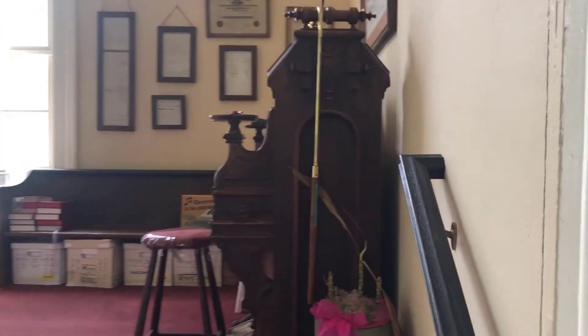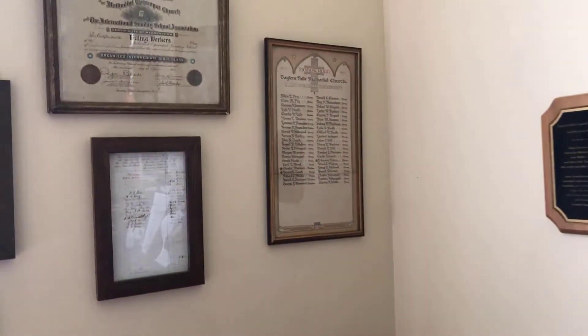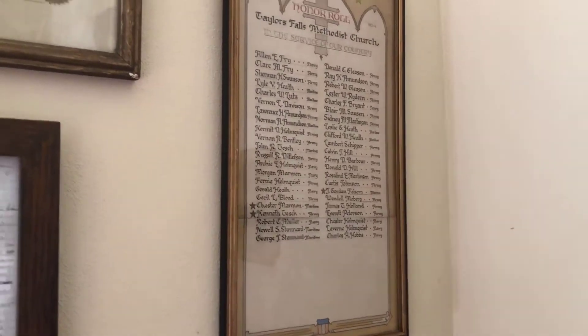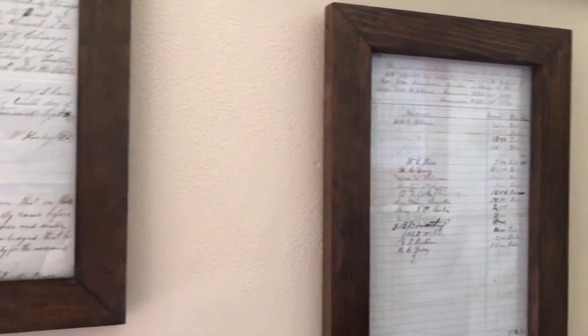It looks like they've got a little museum area up here. Got an old pump organ, a bunch of old certificates on the wall — people that were in military service. International Sunday School Association from 1918, with member names.